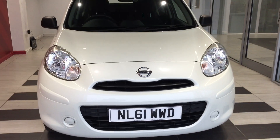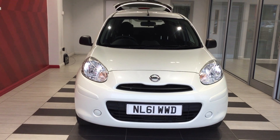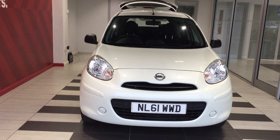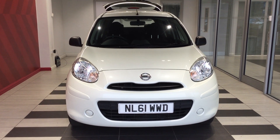To summarise, we have been looking at a Nissan Micra 1.2 Vizio. My name is Richard. If you require any more information then contact me directly on 01733 267 606. Thank you for watching.